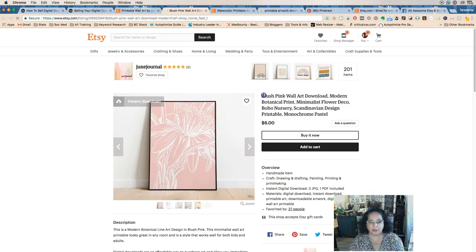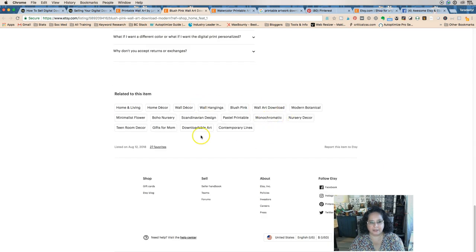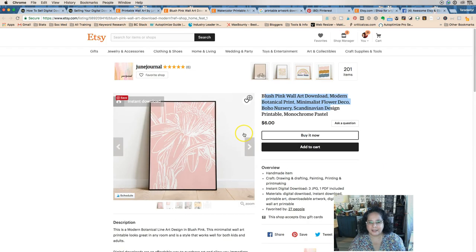The way Etsy SEO works is you get to use your title and your tags — those are the only two places that Etsy considers in search. The reason you want to rank higher in searches is that the more times you get seen, the more chance you have of getting found.